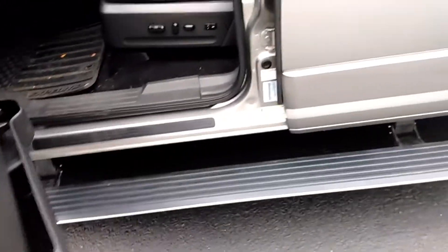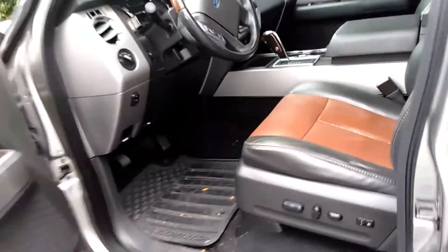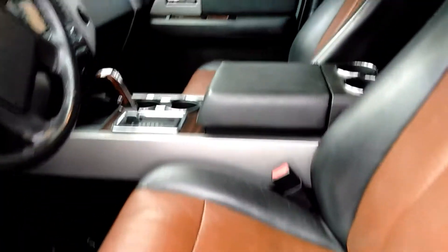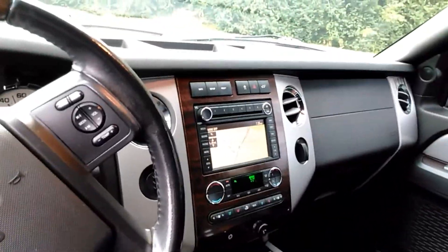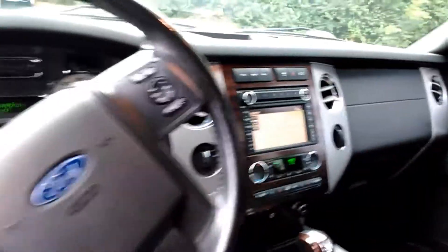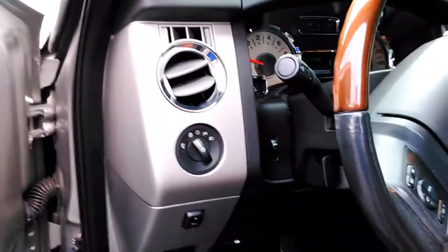As you can see, it's got the power deploy running boards. As soon as you open the door, they come out. Two-tone seats, which are really beautiful. It's a Limited, so it has the wood grain accents, voice activated navigation system. This one has all the stuff you would expect in a Limited.